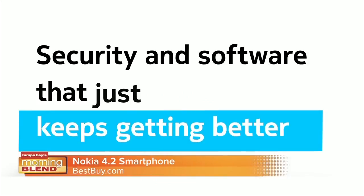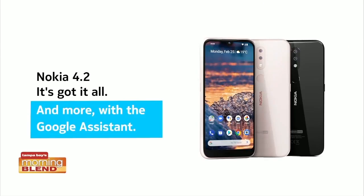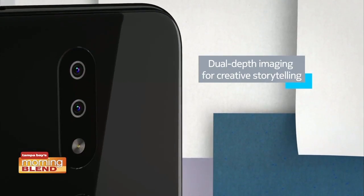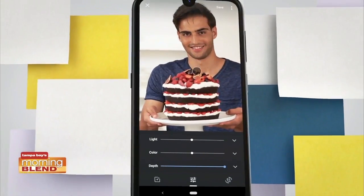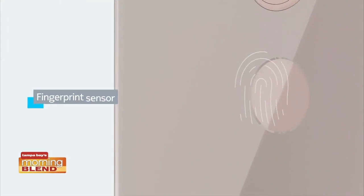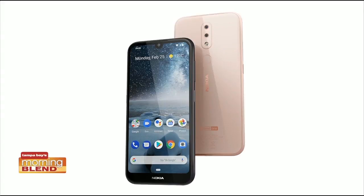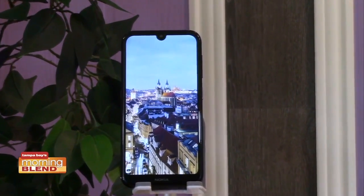This Android One device just keeps getting better over time and really has it all, including a sculpted glass design, an amazing dual depth sensing rear camera, a dedicated Google Assistant button, and biometric face unlock. The Nokia 4.2 is available in black and pink sand and retails at Best Buy around $189.